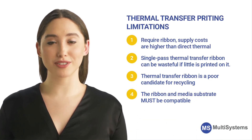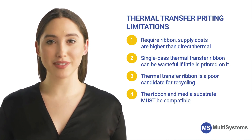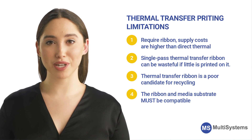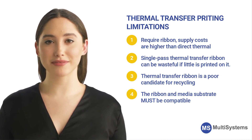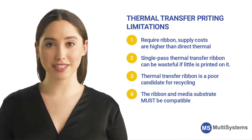Since thermal transfer printers require ribbon, supply costs are higher than direct thermal. However, thermal transfer printheads last longer than direct thermal printheads. Single-pass thermal transfer ribbon can be wasteful if little is printed on it.